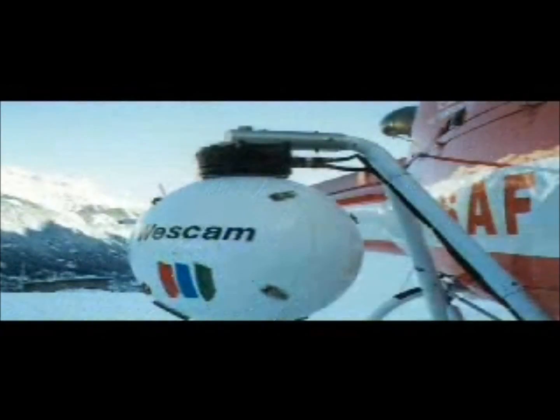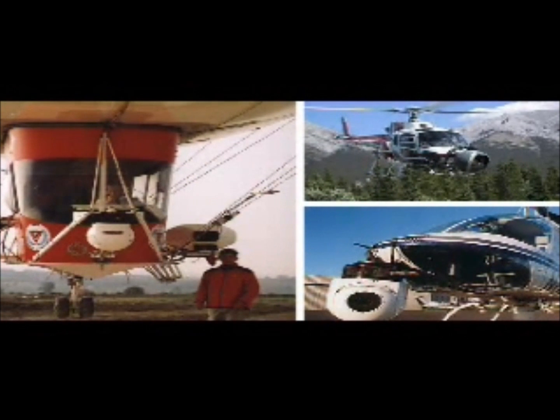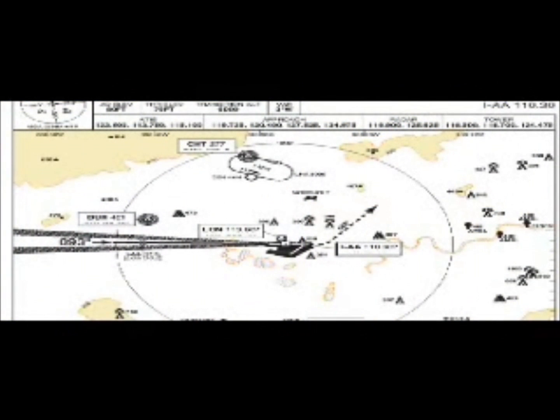Traditionally, aerial photography has been both expensive and complex. Add to that the many no-fly zones imposed by the Civil Aviation Authority, and it's clear that obtaining aerial photographs with full-size aircraft is no easy task. However, all these problems have now been overcome with an incredible new concept in low-altitude photography.